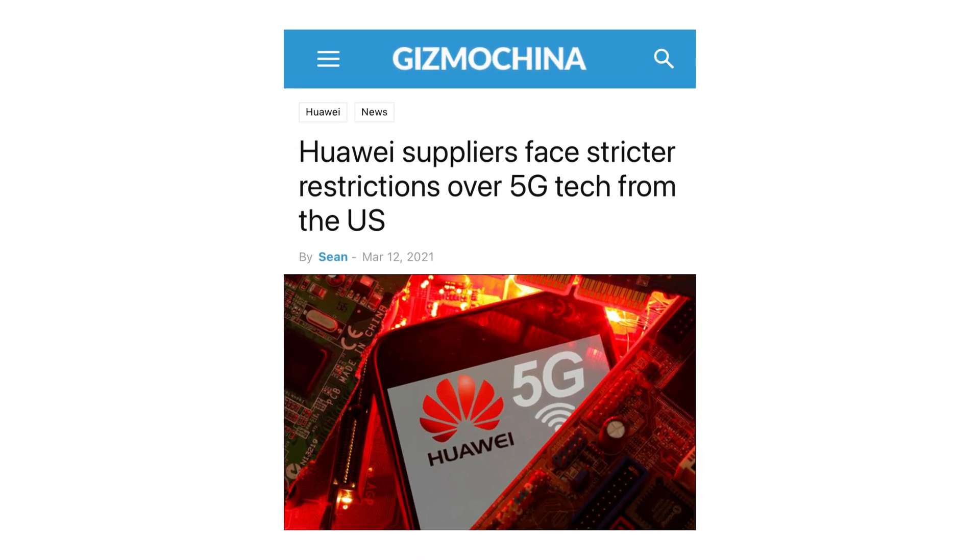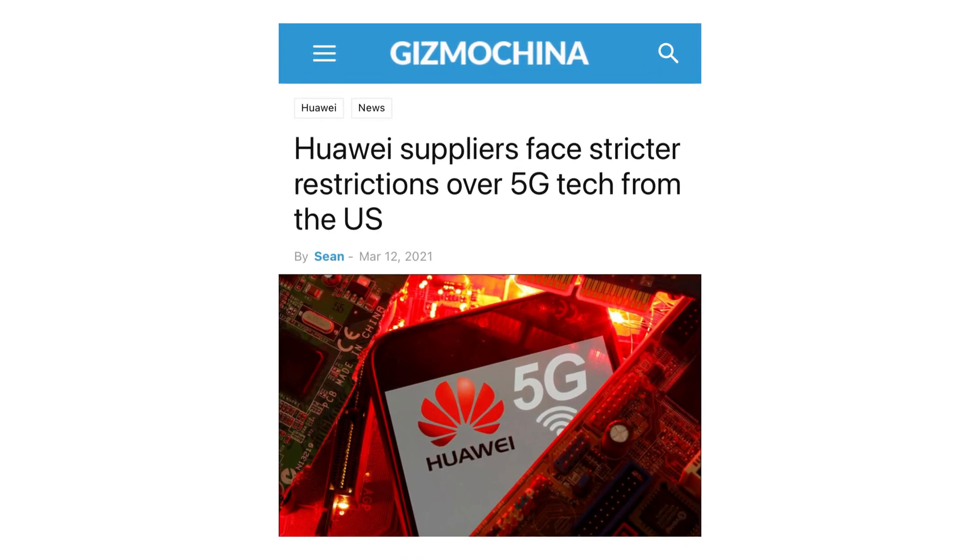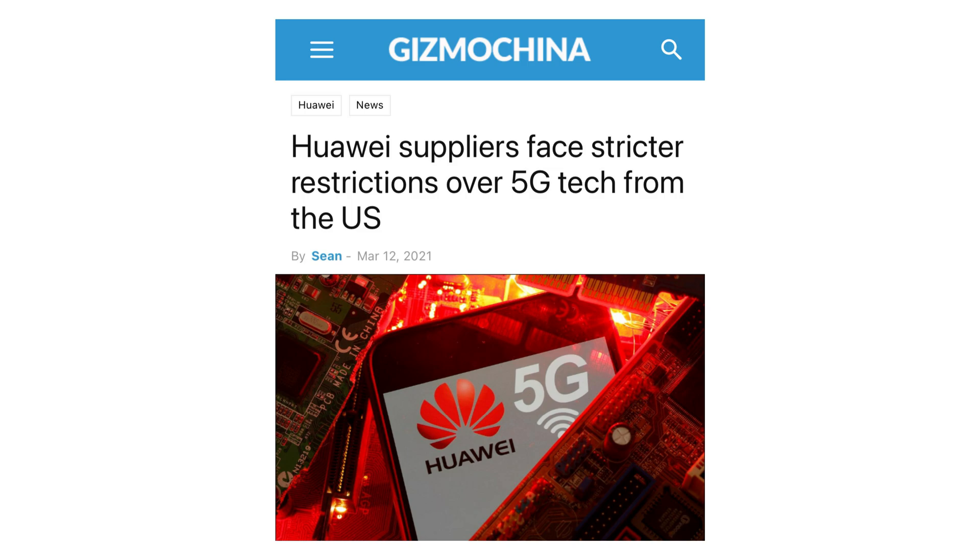A few days ago, the US government placed new restrictions regarding items that are used in or with 5G products. With the new rule, the Biden administration has created a new restriction on the export of components like semiconductors, antennas, and batteries for Huawei 5G devices.